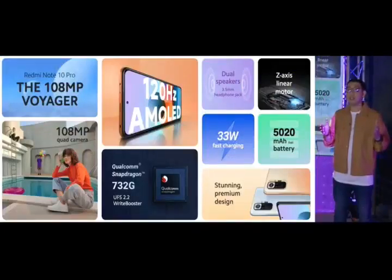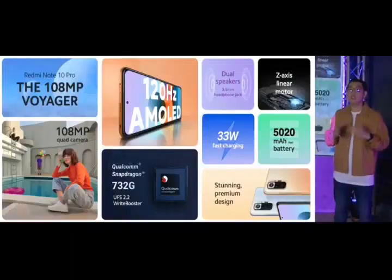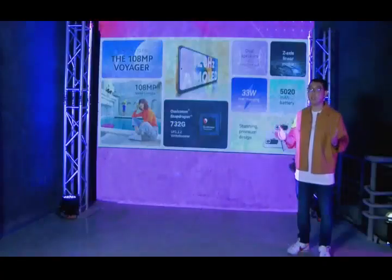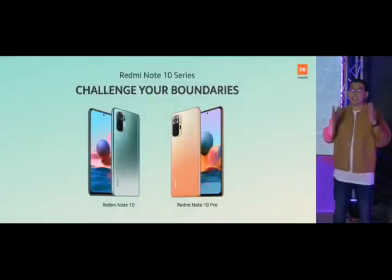Round out the experience with a snappy Snapdragon 732G, dual speakers, great haptics, 33W fast charging, and a massive battery. It's a boundary-challenging phone. We have to keep your excitement a little longer because we are yet to tell you the price of Redmi Note 10 Pro — hang in there and stay updated for our announcements. Challenge your boundaries with the Redmi Note 10 and Redmi Note 10 Pro.